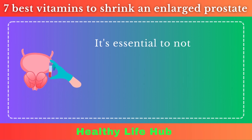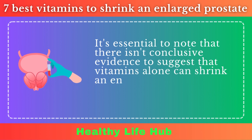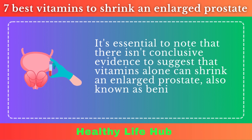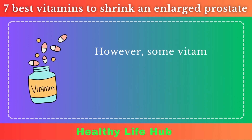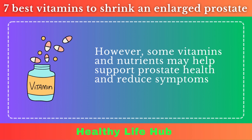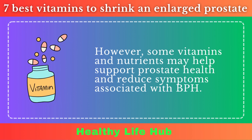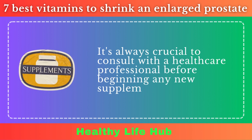It's essential to note that there isn't conclusive evidence to suggest that vitamins alone can shrink an enlarged prostate, also known as benign prostatic hyperplasia, BPH. However, some vitamins and nutrients may help support prostate health and reduce symptoms associated with BPH. It's always crucial to consult with a healthcare professional before beginning any new supplements.